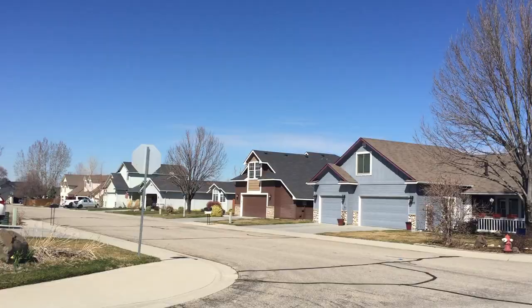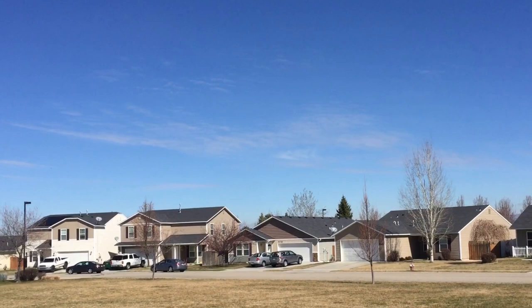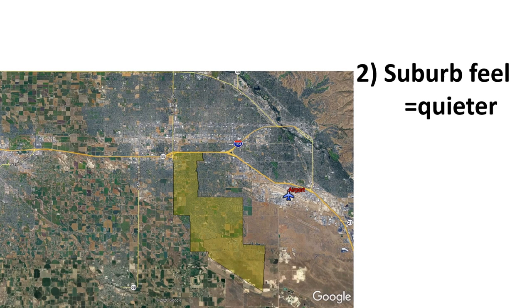Number one, the housing is more affordable here. A 1,500 to 1,600 square foot home usually runs around $275,000 to $300,000, and a 2,200 square foot home is in the $300,000 to $350,000 range. Just to put that into context, a 1,500 to 1,600 square foot home in North Boise — the north end area — is in the $400,000 to $500,000 range. So the housing is more affordable here; you can get more for your buck in Southwest Boise.